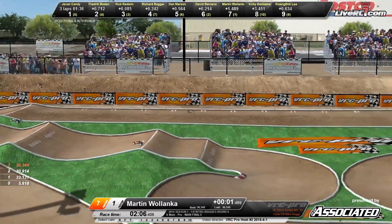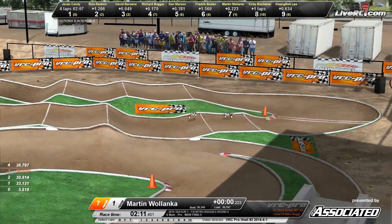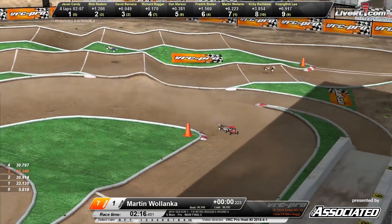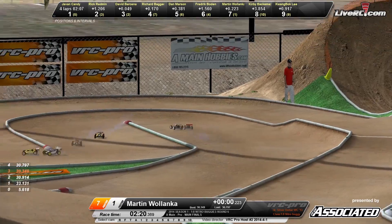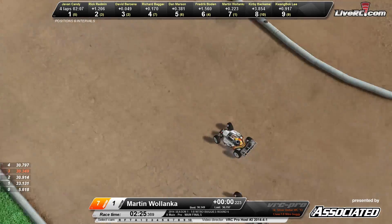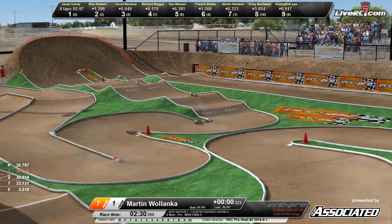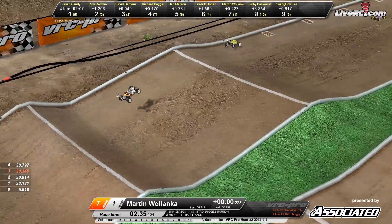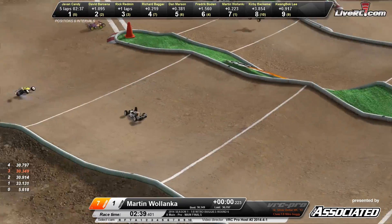On to the back straight they go. Here comes Martin Wilenka — he started in the number one spot. We saw him crash through that rhythm section on the right side of the track early on. He's now back in the number seven spot, trying to gain his way back up through the field. A successful VRC Pro racer having a rough go of it here. He's looking pretty smooth — and he goes quad single into the back rhythm section.